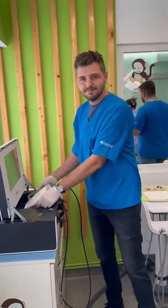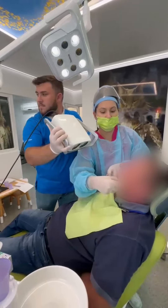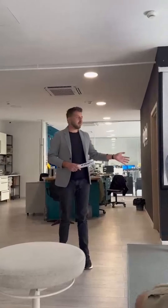We found the PIC Dental company, and for us it was a real change in our workflow. The device comes not only with the software and the precision that we needed for our full arch cases, but also with the PIC Pro training that we had these days.